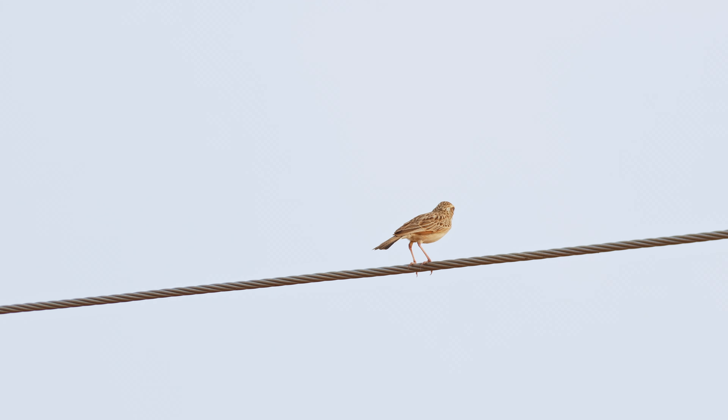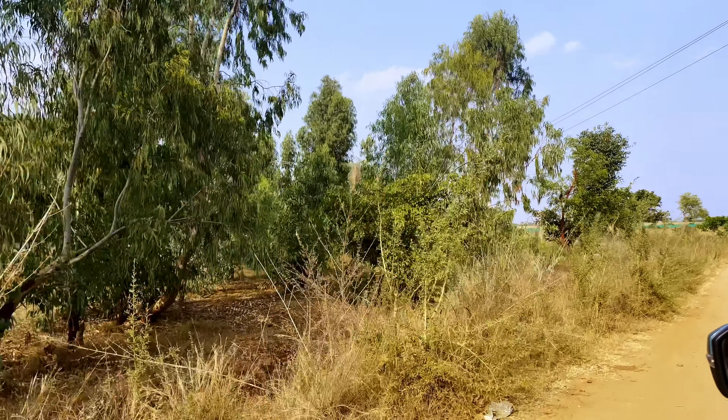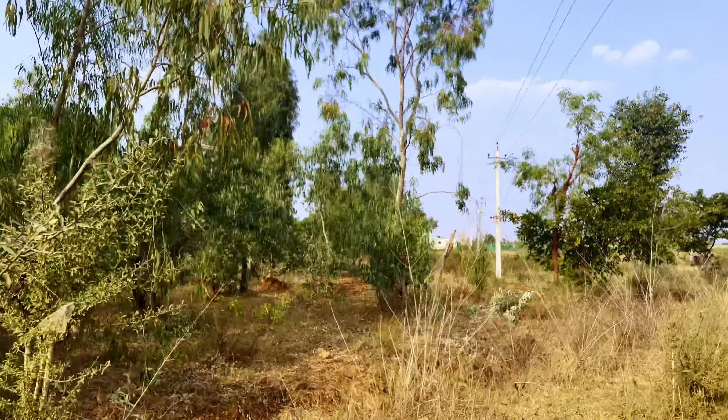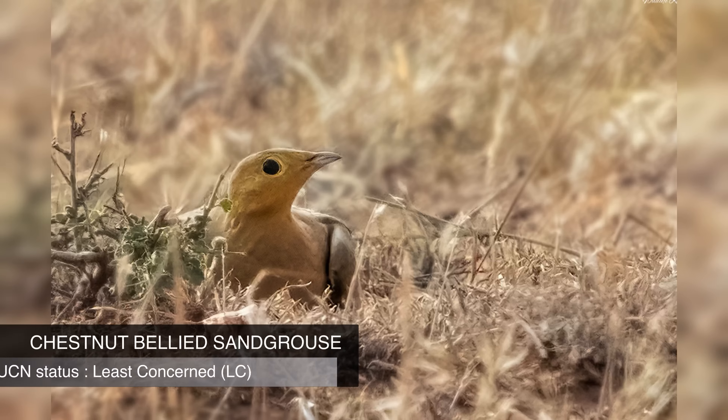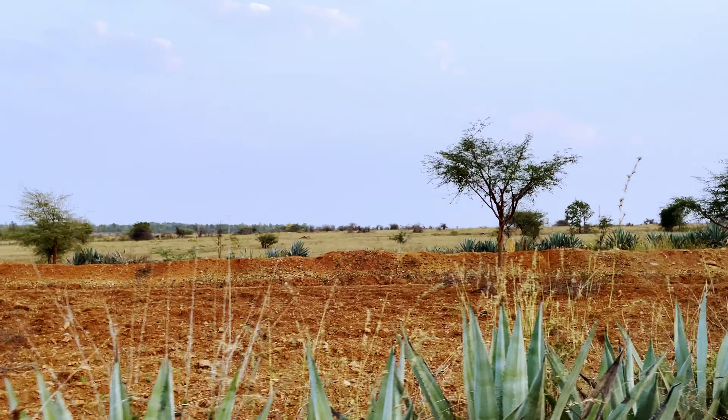As we were driving inside the reserve in search of blackbucks, suddenly something caught our eye on the top of the tree. This is a long-tailed shrike — a fairly common bird found in most places across the country. It was resting on the top of the tree branch, observing our every move.